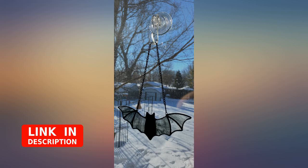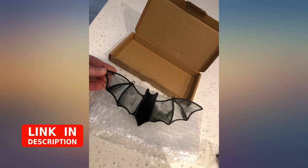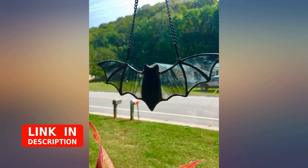I'm obsessed with bats, and this sun catcher is no exception — it's perfection. It arrived in perfect condition and was wrapped securely. So perfect and cute, I love it, thank you so much.